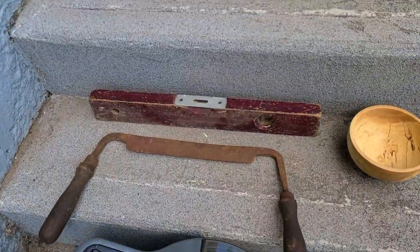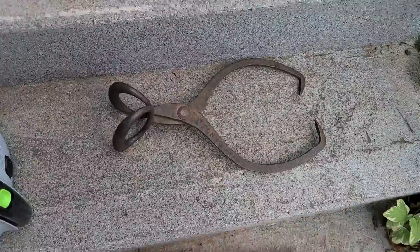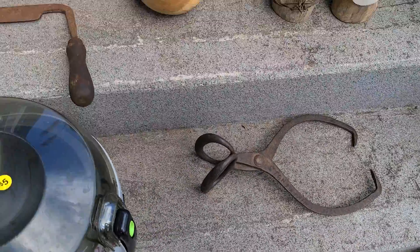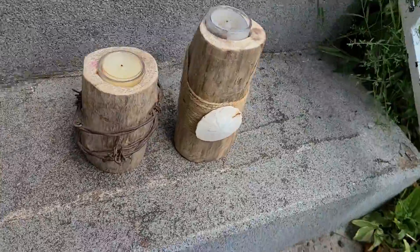Up on the stairs we have the draw blade and the little level. Also got the ice tongs here, the ice block tongs, those are all the same stock. A little birch bowl, couple ornaments, candles.